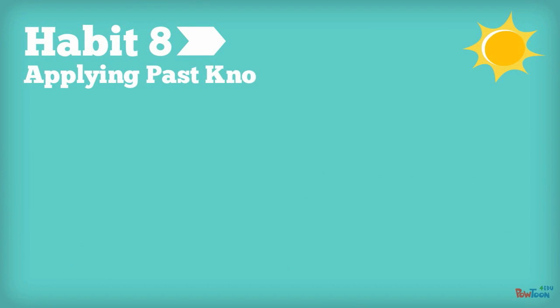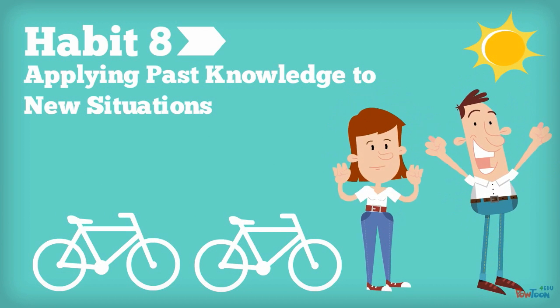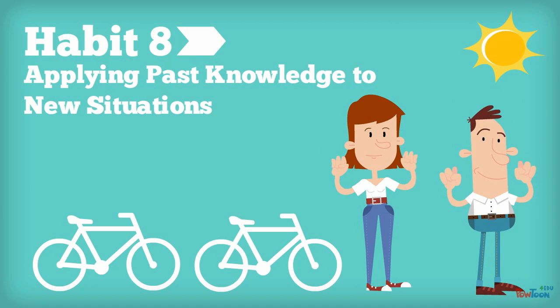Habit 8: Applying Past Knowledge to New Situations. Evaluating prior knowledge and being able to recall that knowledge to apply to new problems is crucial when it comes to thinking. Effective teachers work this strategy into their lessons, and effective problem solvers do this as well.